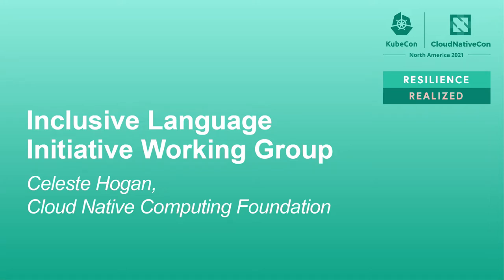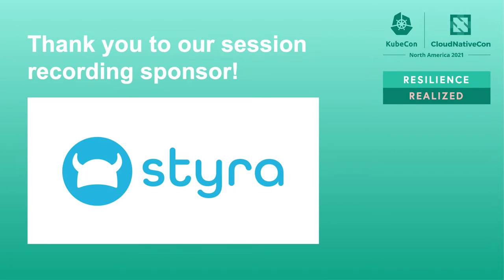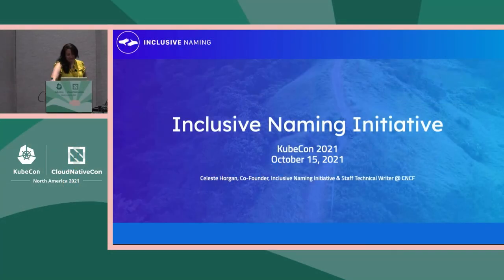Hello! Welcome to the Inclusive Naming Initiative. There will be Q&A at the end of the session. Please raise your hand if you have a question or put it in the meeting chat. After the session, please don't forget to rate the session on Sketch.com. Now, please welcome Celeste Horgan.